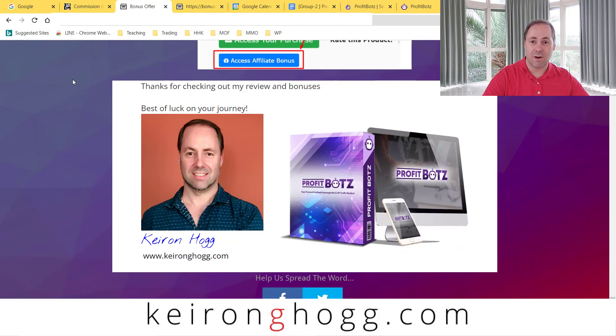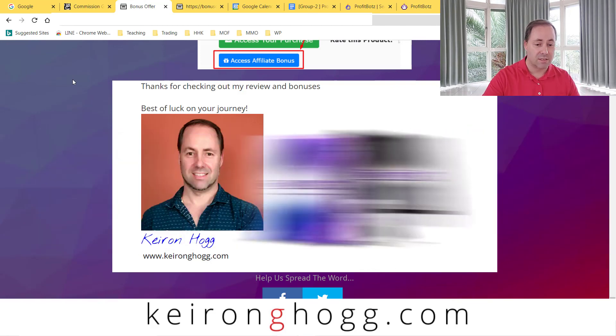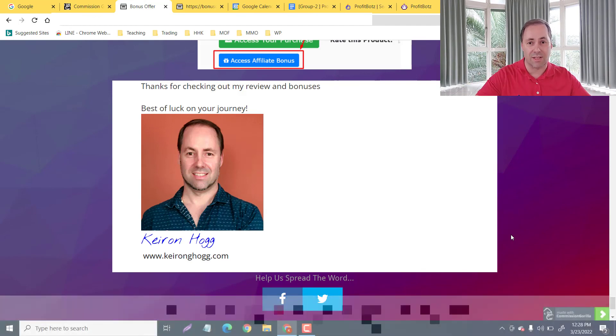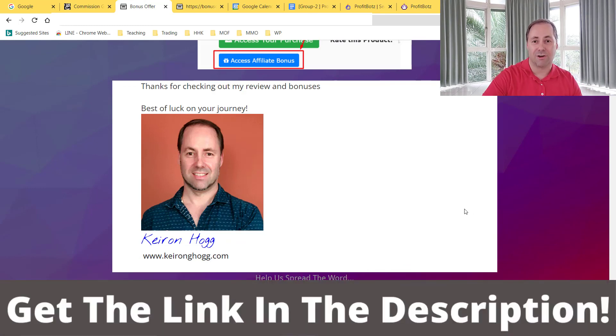I want to thank you very much for your time — I hope you learned something about ProfitBots. This is me, Kieran Hogg. My website is kieranhogg.com — but probably the easiest way to get in touch with me is to leave a comment down below and I'll get back to you as soon as I can. Thank you again for your time. Use my link to get all my bonuses and best of luck on your journey — tell me your struggles, your wins, anything I can help you with along the way. Take care everyone!